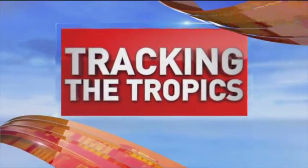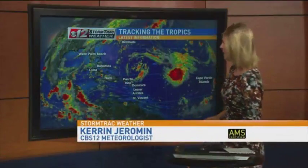Tropical Storm Ida in the Atlantic — that's our only named system right now and very far away from Florida. The official end of hurricane season — that's right.